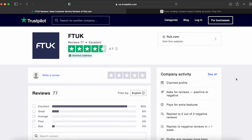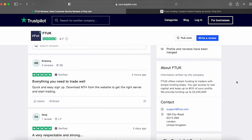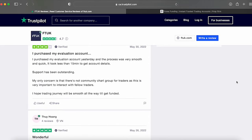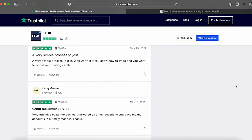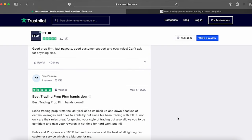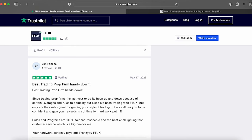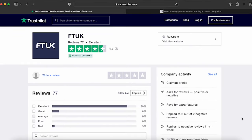Looking at FT UK over on Trustpilot, they've got pretty excellent feedback from reviews, with a large variety of their community giving positive feedback. The main things that stand out from the comments: they've got a reliable support team that'll provide you with all the necessary information you require. Their clients also mention how they provide a really prompt support service, which is always great for any prop firm. There are also a few soft violations which you can get notified about if you break them, meaning clients don't instantly lose their accounts, but get another chance to learn from their mistakes.